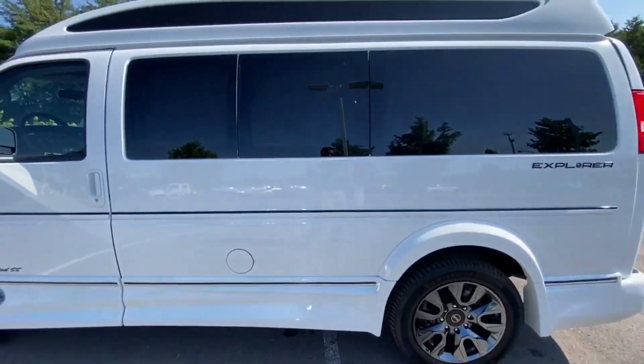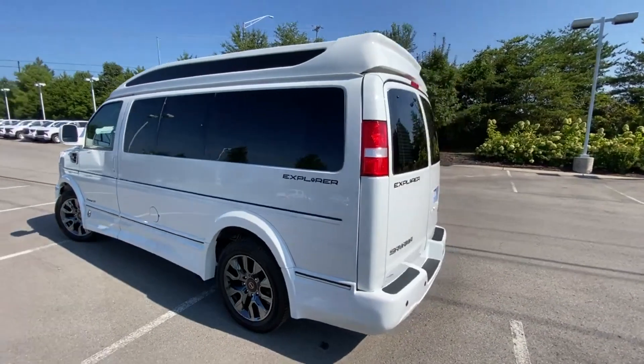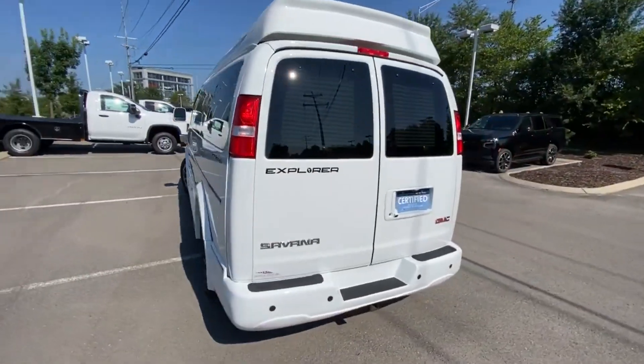Trying to get through all the less interesting stuff before we get to the cool stuff, which is going to be the inside of this van.